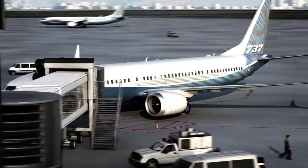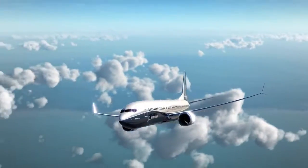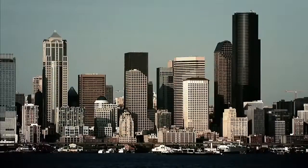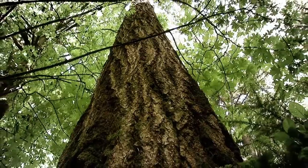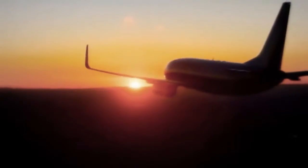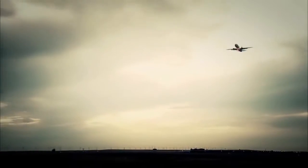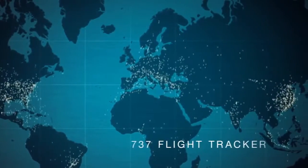Airlines all over the world will save millions of gallons of fuel with this concept. Carbon emissions will be greatly reduced. The environmental impact is going to be substantial because 737s fly multiple times a day — it's the most popular airplane out there. It's a great feeling to know that we're having a positive impact on the world.